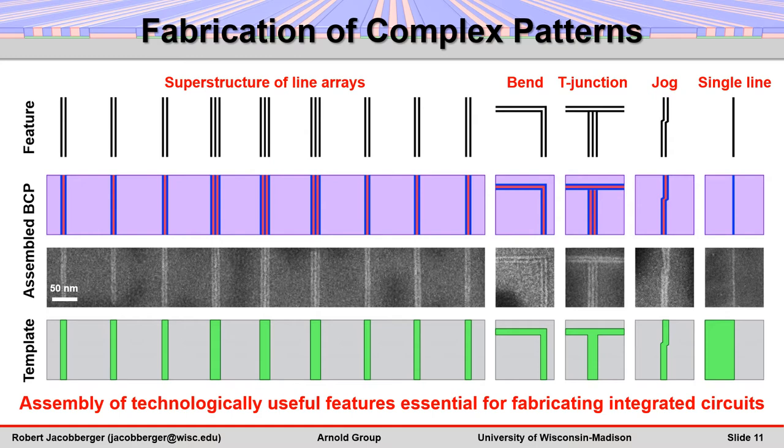For example, superstructures of isolated line arrays, bends, t-junctions, jogs, and single lines can be directed to assemble by utilizing appropriate templates.